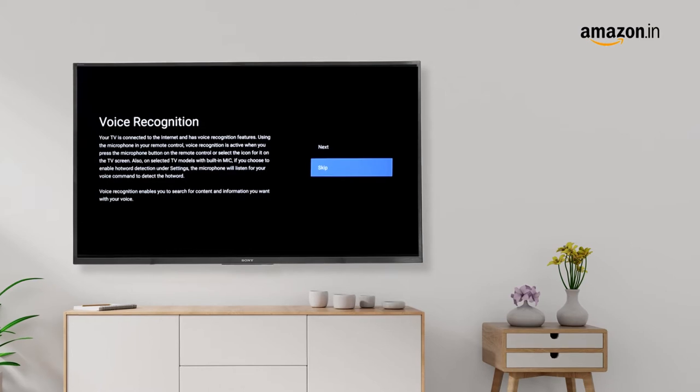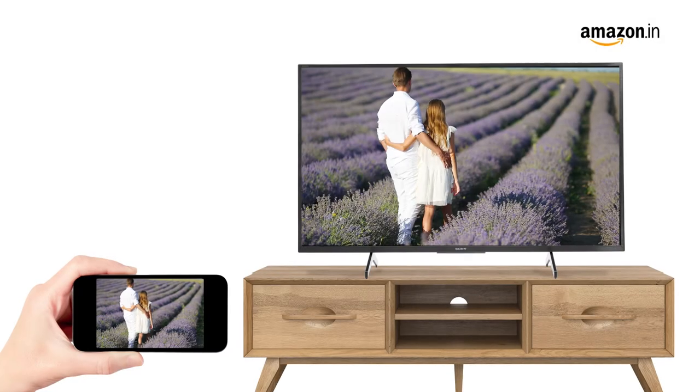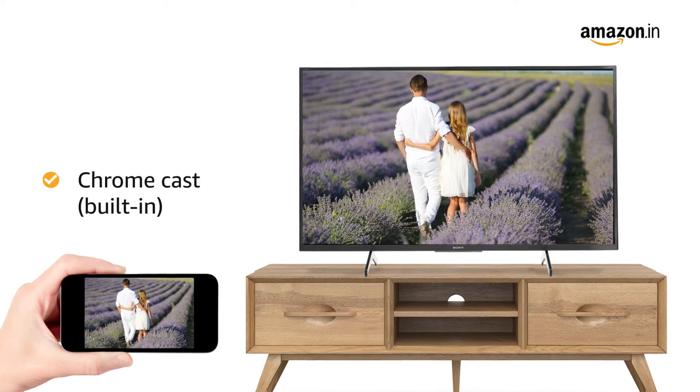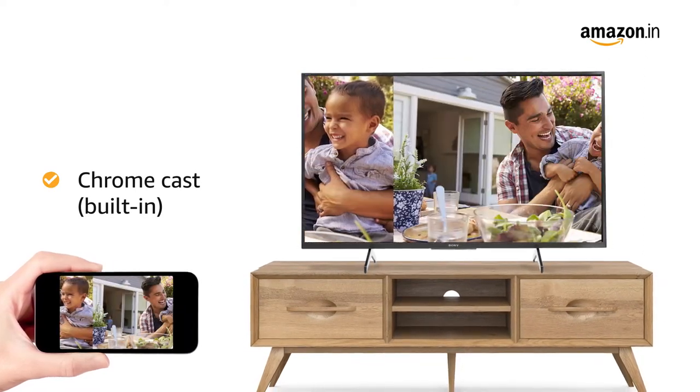This TV also works with voice control via Google Assistant. You can enjoy content from your smartphone screen on the big TV screen with the built-in Chromecast feature.